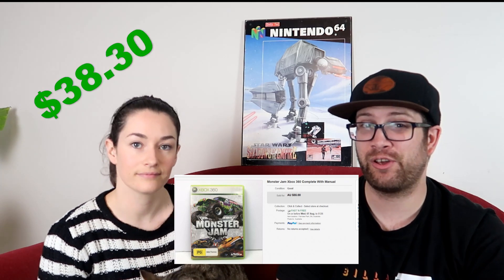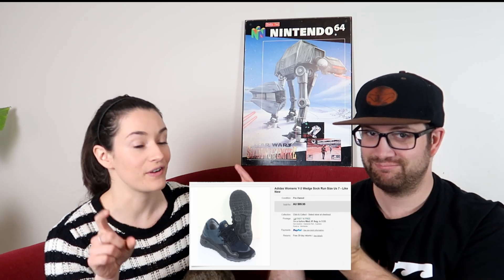I picked up this Monster Gem Xbox 360 game — probably four or five weeks ago — and I only paid about two bucks for it. We like picking up games. This one actually sells for quite high; I sold it for $55. We packaged it at 500 grams, postage cost $7.55, fees were $7.15, so we made $38.30 on that game. If I could do that every day I'd be stoked.